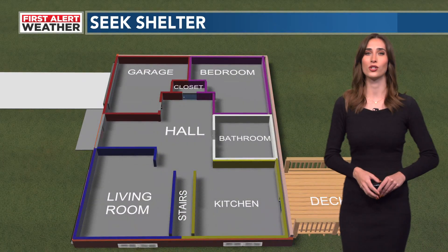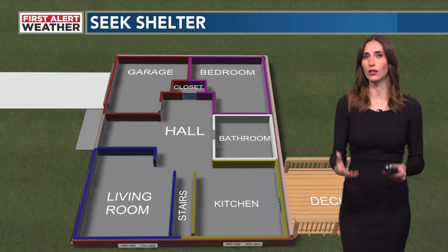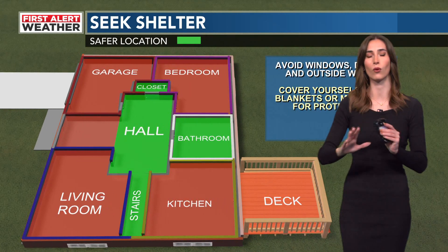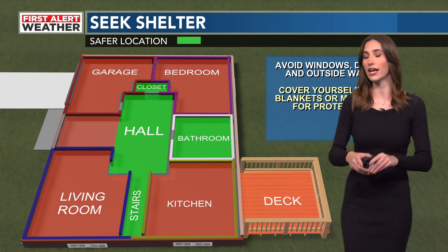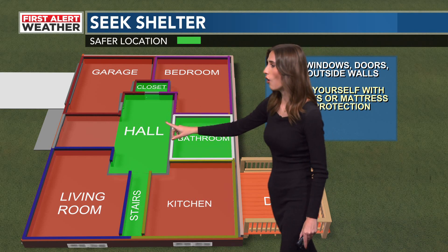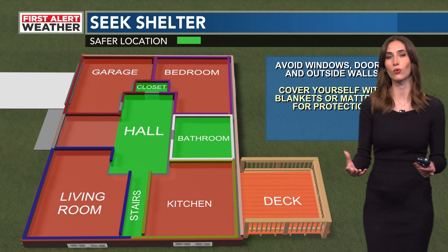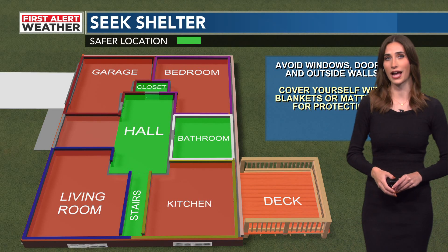Just like you would have a shelter safety plan in the springtime, you need to have one during the fall months as well. Make sure you go to the lowest level of your building or home, and make sure you have a very small interior room. You want to avoid windows, doors, and all outside walls. Best places to go in this scenario would be a closet, a hallway, the stairs, or even a bathroom. And if you can, cover yourself with a blanket or mattress for protection — especially protect your head.